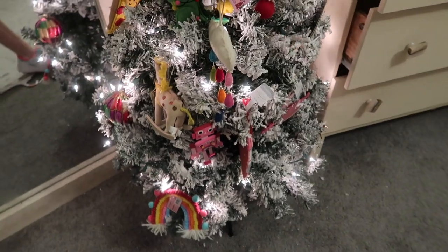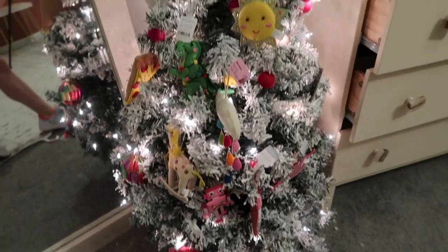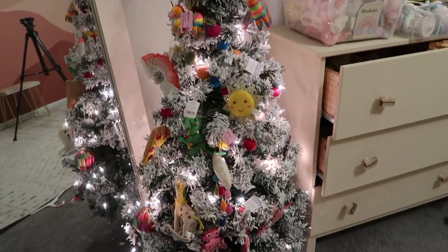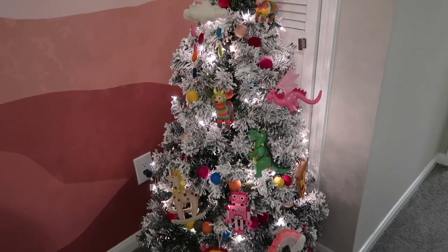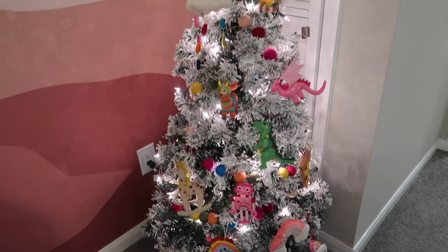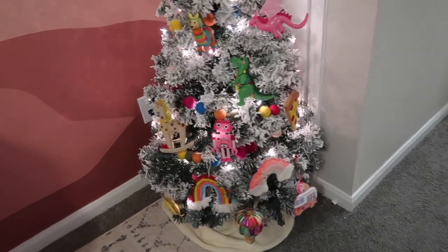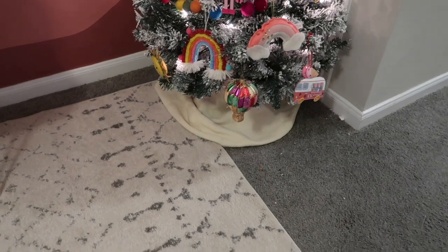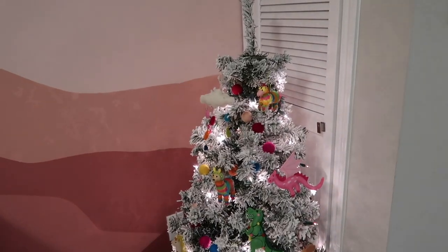I think it looks pretty good — I just need to rearrange some ornaments, take off all the tags, move the lights a bit, and add a tree skirt. My plan is for Olivia to get one ornament every single year and decorate it herself when she's older, so I'm leaving it a little plain for now. I definitely need a bigger blanket or an actual tree skirt.